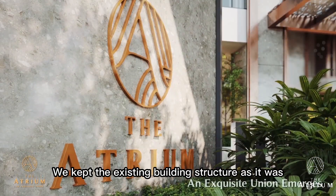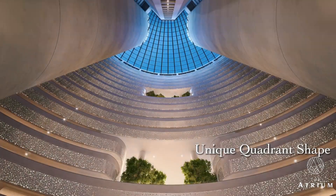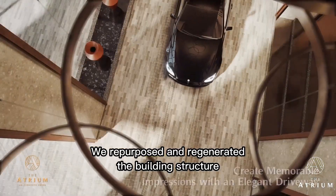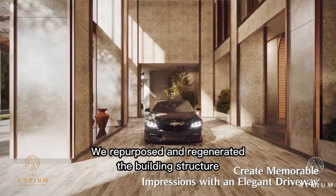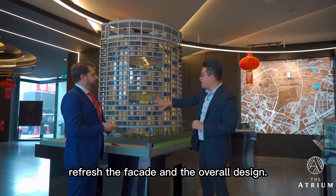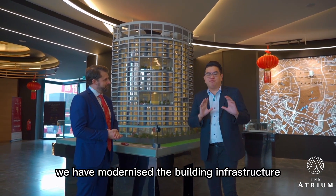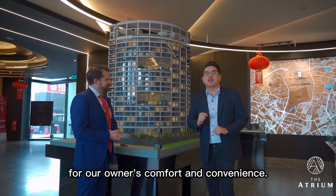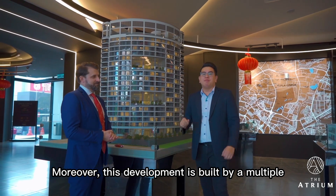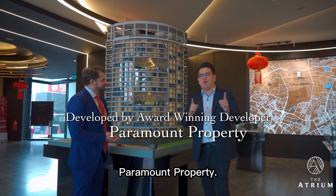We kept the existing building structure — it was in such a fantastic location with a unique quadrant shape. We have completely rebuilt it from top to bottom, repurposed and regenerated the building structure into a luxury service apartment, and refreshed the façade and overall design. In addition, we have modernised the building infrastructure for our owners' comfort and convenience. This development is built by a multiple award-winning and reputable developer in Malaysia — Paramount Property.